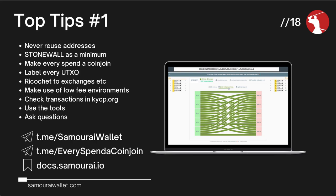Use the tools. Testnet is completely free and you can practice to your heart's content and get really comfortable with all these spending tools, and ask questions. We've got all the resources available: the documentation website, the Telegram room we're broadcasting from right now, the Make Every Spend a Coin Join group where you can find Stonewall X2 collaborators. If you're unsure about anything, pop into the Samurai Wallet main Telegram channel and ask. There is no stupid question, only the one you don't ask.